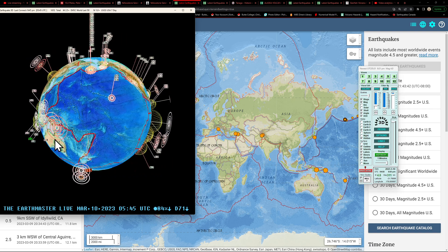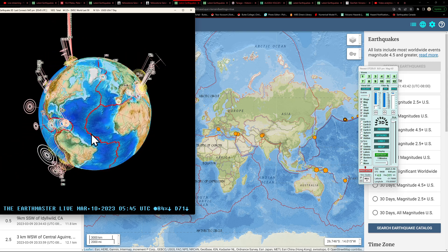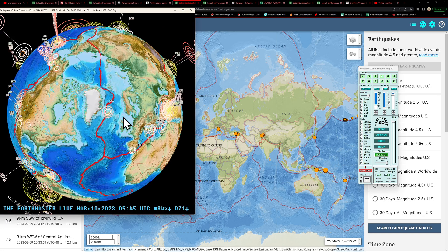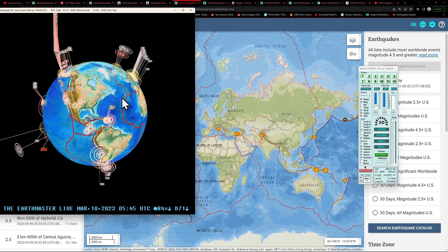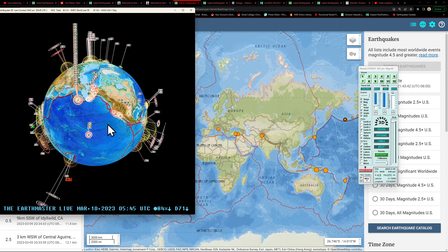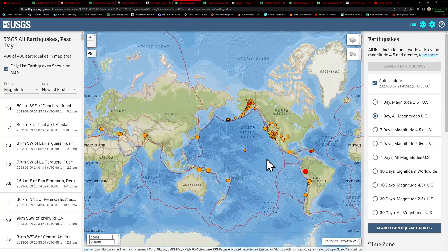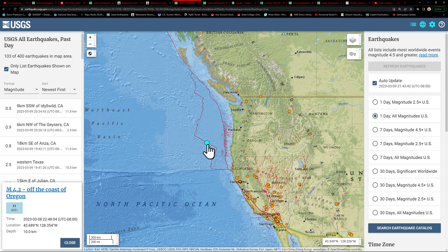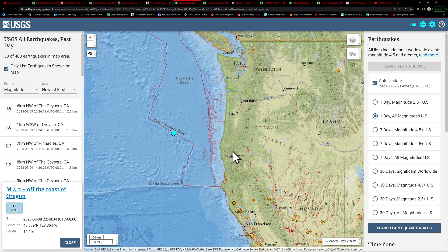A quick glance at the EMSC model out in the Atlantic shows a 2.9 up in the Iceland area — but that's about it, not a whole lot of movement across the Atlantic region. Looking at the states and what's going on along the west coast: aside from this one out here in the Blanco Fracture Zone from last night at 4.2, not seeing a whole lot out here along the Cascadia currently.